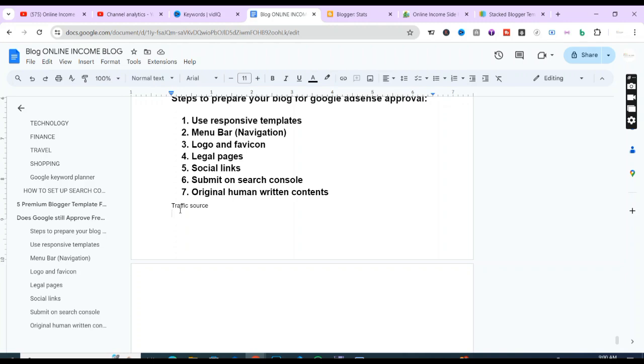After the traffic, the next thing is to make sure you upload content consistently. Don't limit your blog to just 30 articles before applying for AdSense. Write as many pieces of content as possible, and make sure it is original, human-readable content. With these steps, if you follow everything from number one to the last point, your site will be monetized by Google AdSense and other AdSense alternatives.